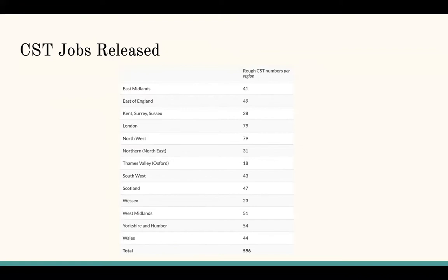The core surgical training application process takes place at a national level. Northern Ireland applications are done separately. The ones we're talking about are coordinated by Health Education Kent, Surrey and Sussex. The application window opens every year at the start of November, and we submit applications via Oriel.